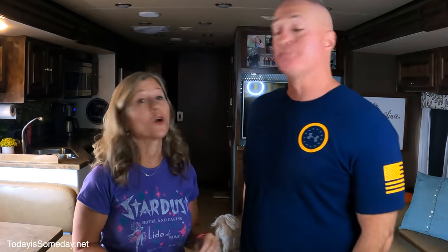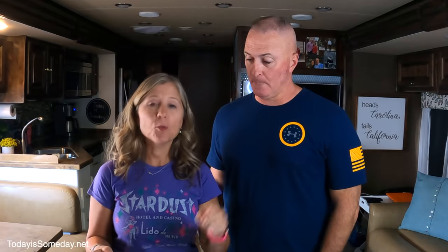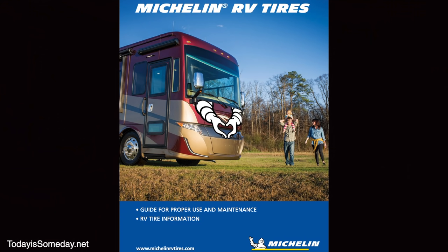The million-dollar question is, when should you change out your RV tires? According to a lot of social media platforms and forums, it varies from 5 years, 10 years, 7 years — there's no real strict answer on that. However, Michelin does have their take on when you should change your tires. We think instead of going by social media standards, we should actually listen to the manufacturer. We did a little research for you, and we will include links to everything we talk about for Michelin down below so you can look at the resources yourself.